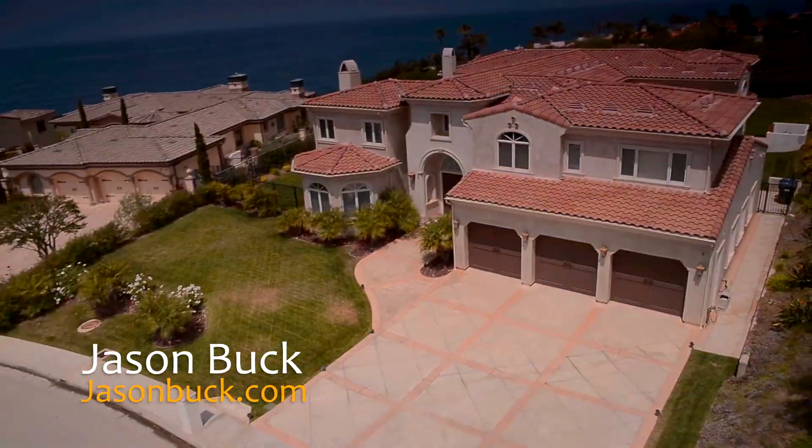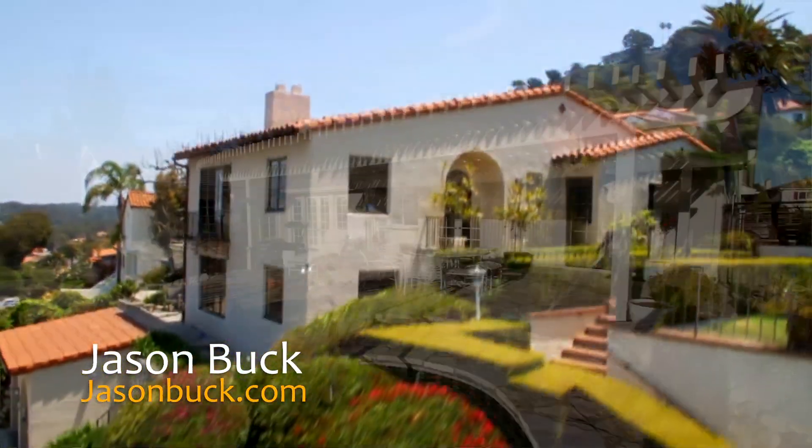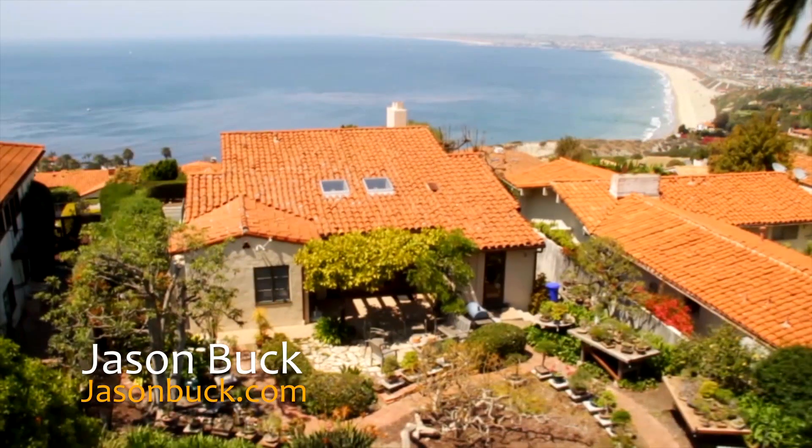Hi, I'm Jason Buck. I work with Remax Estate Properties here in Palos Verdes. Our real estate market is very hot. Homes are sometimes selling in less than a week. You may not have all the time to get to all these homes, but I do. And I shoot a virtual tour to help you save time.